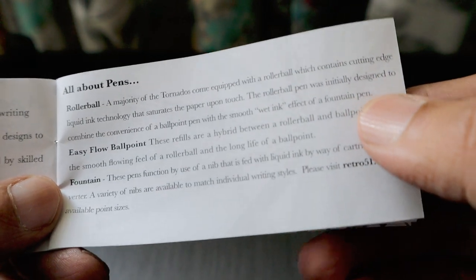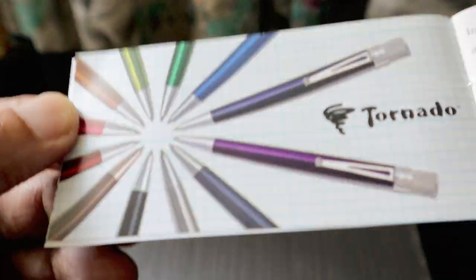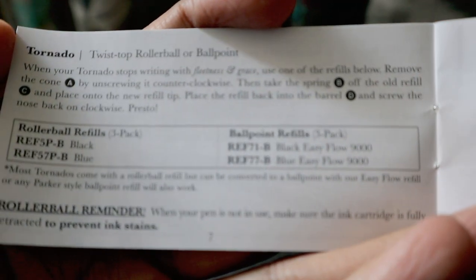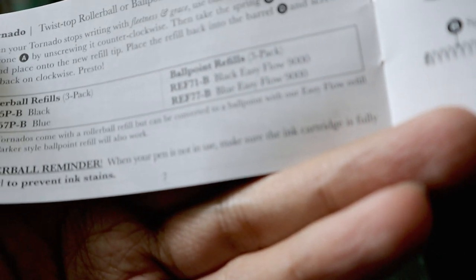We are also going to review the fountain pen. The manual explains that the rollerball was designed to combine the convenience of a ballpoint with the smooth wet ink effect of a fountain pen. This is the Tornado range, which celebrated 25 years, launched in 1997. The manual says both twist top roller ball and ballpoint can be used interchangeably — most Tornado pens come with a rollerball refill but can be converted to ballpoint using the easy flow refill or any Parker-style ballpoint refill.